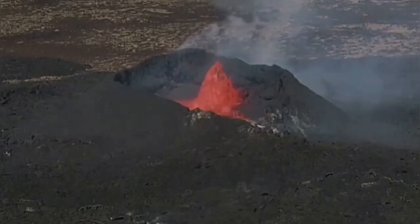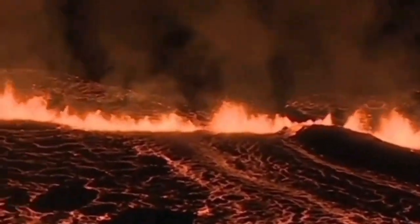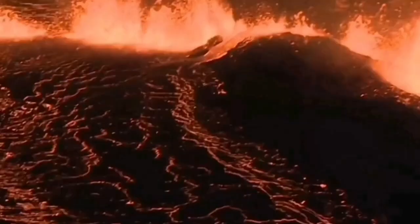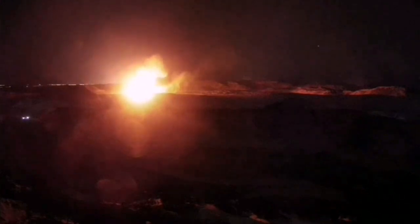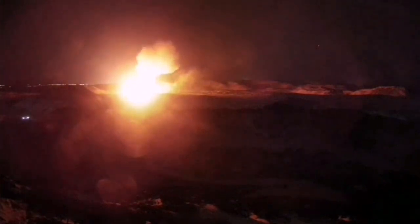The Reykjanes Peninsula has been very active over the past few years. We have had the Fagradalsfjall, Meradalir, Litla Hrút, Sundhnúkur, Hagafell, Grindavík, and another Grindavík eruptions happening one after another. These connected systems are extending — the crust is stretching and getting thinner, opening up a pathway for magma to rise, formed by the melting of the top part of the mantle.